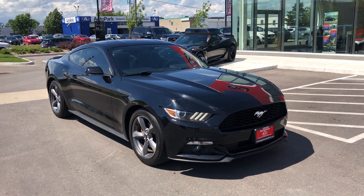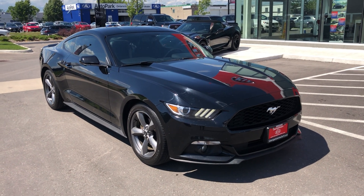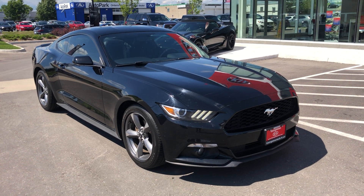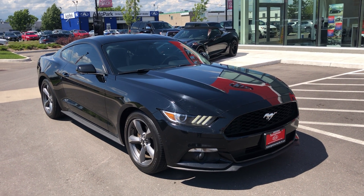I know pictures don't always do justice, so I wanted to send over this video to you. I hope that you can come have a closer look at it while we still have it — we've had quite a few inquiries on this vehicle come through, and it's just a matter of who can come and have a look at it first.